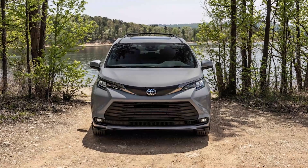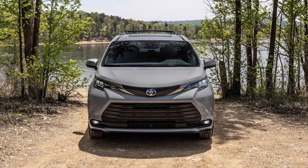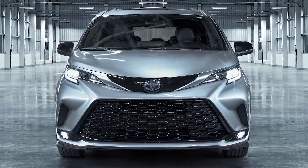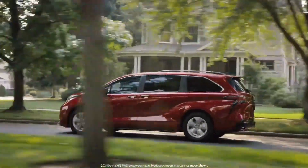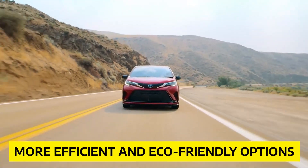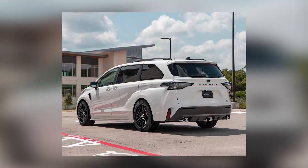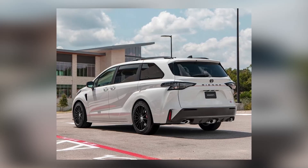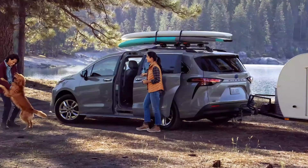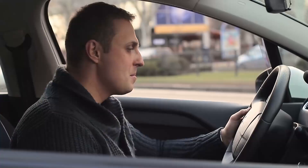Toyota's decision to offer the Sienna solely as a hybrid model is a bold move, and it's clear they're committed to reducing their carbon footprint and offering consumers more efficient, eco-friendly options. While some drivers may miss the extra pep of a V6 engine, the Sienna's hybrid powertrain provides a smooth and quiet driving experience that's well suited for families on the go.